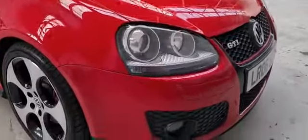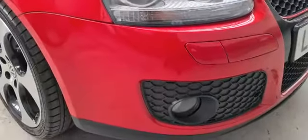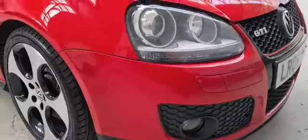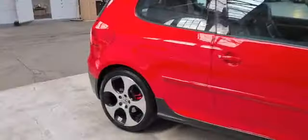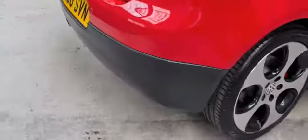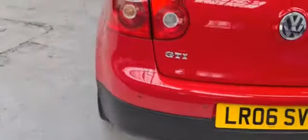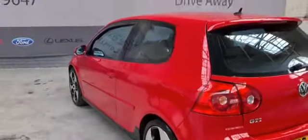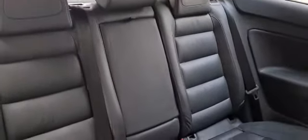Now take a closer look at the front of the vehicle. As you can see this vehicle does have front fog lights, 18-inch alloy wheels, rear parking sensors, and in the rear of the vehicle as you can see we have full interior leather seating.